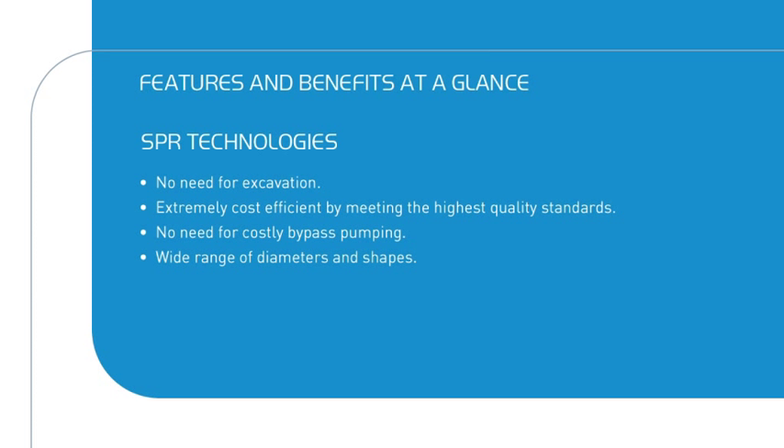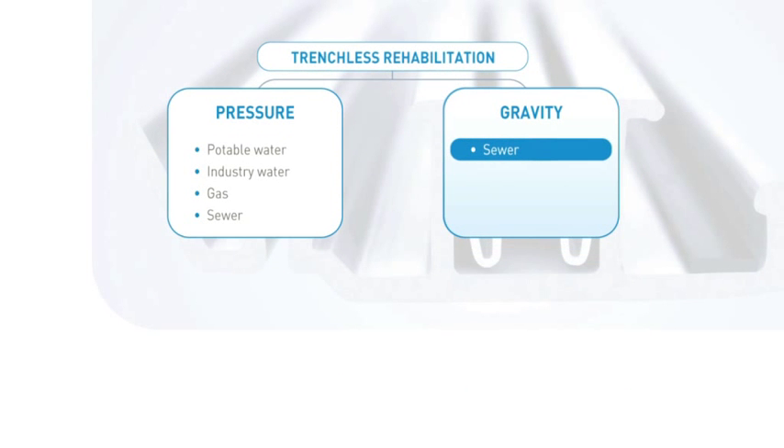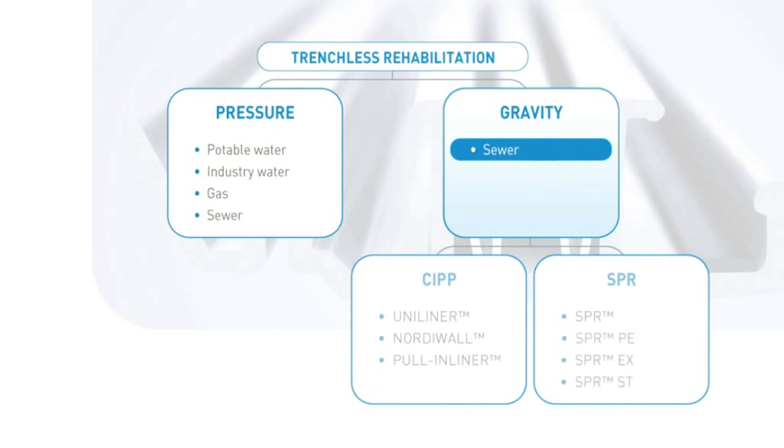SPR product range covers a very wide range of diameters and shapes. For the spiral-wound rehabilitation of sewer pipes, Sekisui SPR offers four technologies in the SPR product range: SPR, SPR-PE, SPR-EX and SPR-ST.